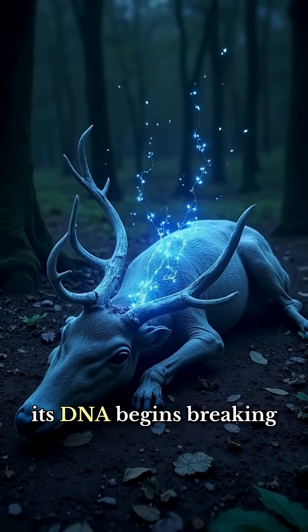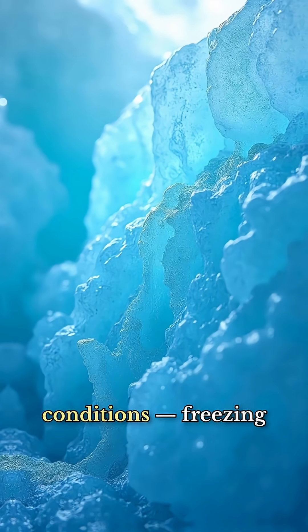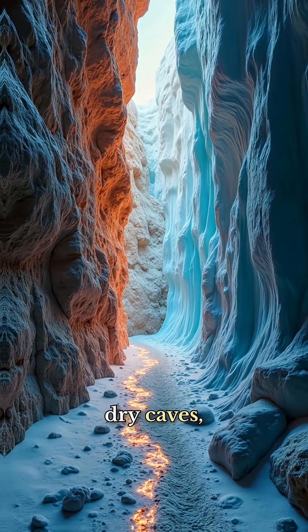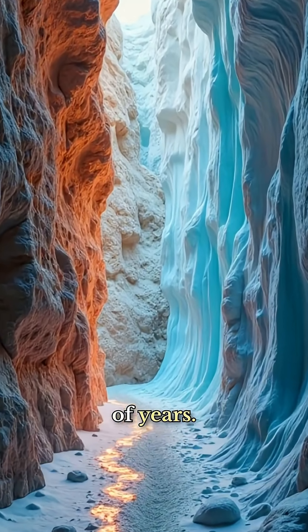When a species dies, its DNA begins breaking down immediately. But under the right conditions — freezing temperatures, dry caves, or permafrost — fragments of genetic code can survive for tens of thousands of years.